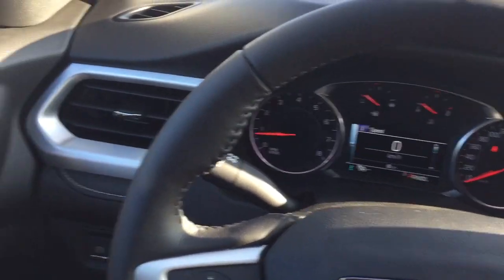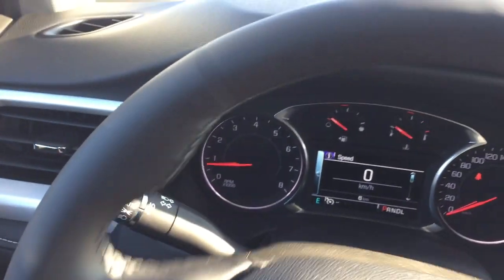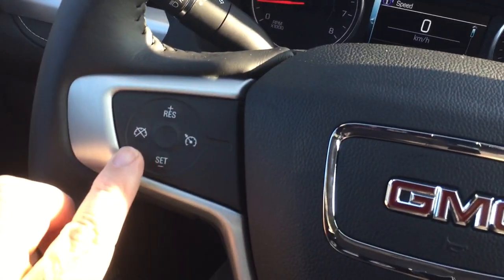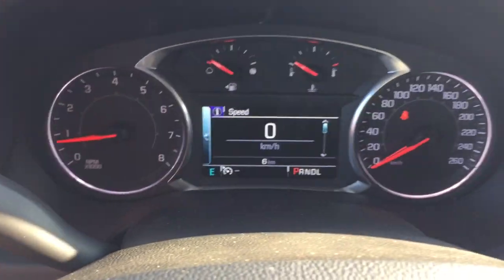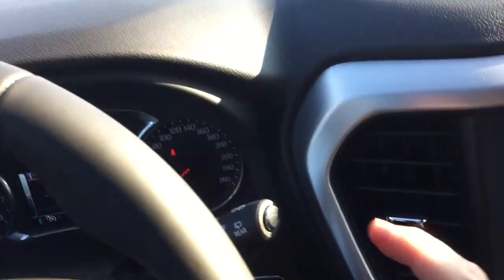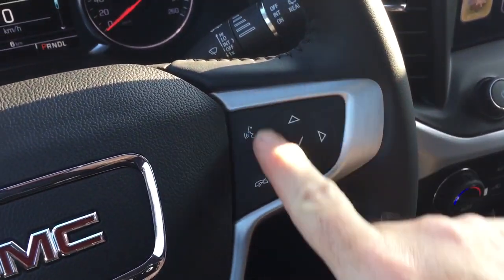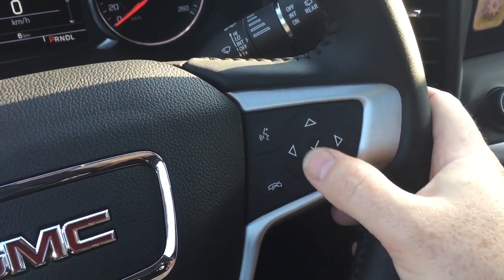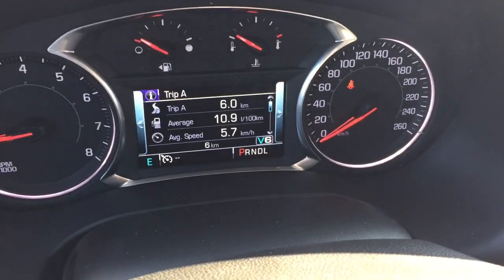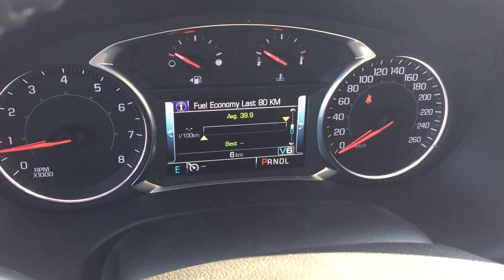Working our way through left to right, you're going to see you've got the power electronic parking brake, your cruise control, headlights and turn signals. The intermittent wipers including rear wipers are located on the right-hand side. Your hands-free calling and voice command, and that driver information center menu allows you to scroll through and see all the information you need right at your fingertips.